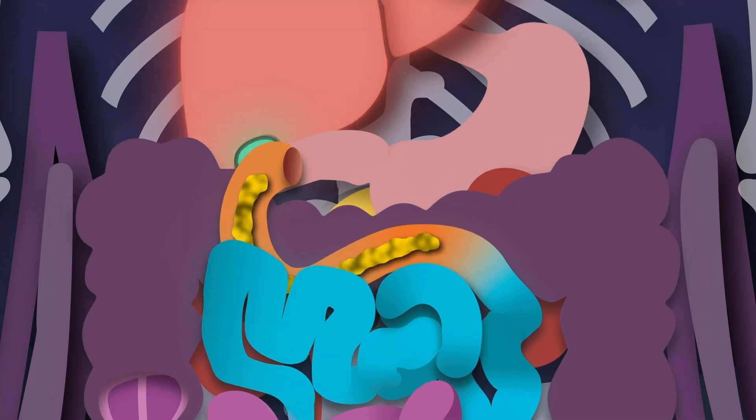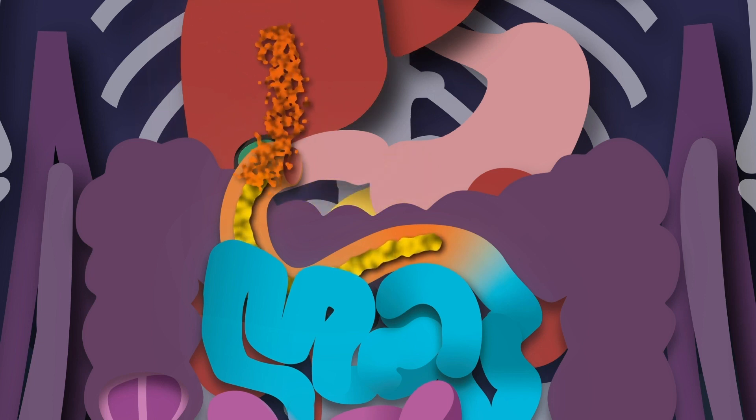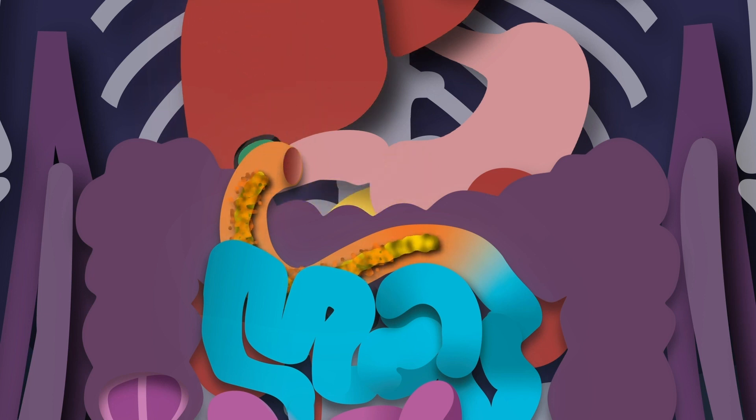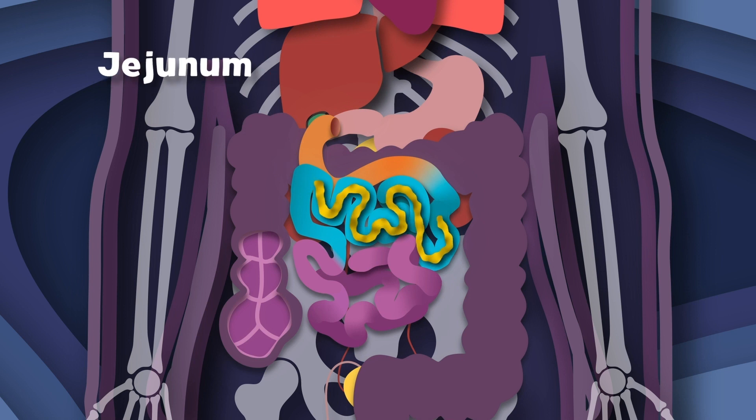Your liver, pancreas, and your gallbladder secrete the chemicals that mix with your chyme matter, preparing your chyme to be passed to your jejunum — this is where your small intestine starts the absorption.